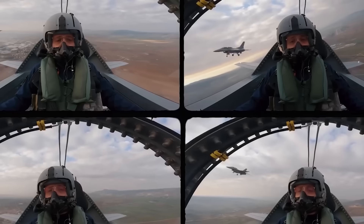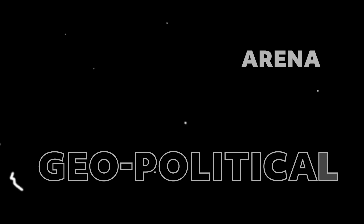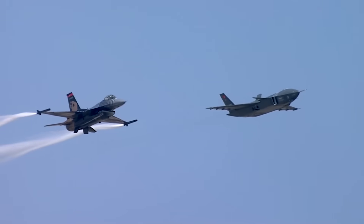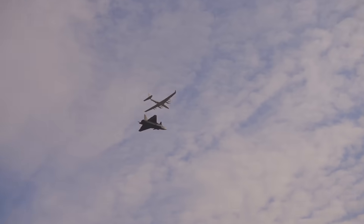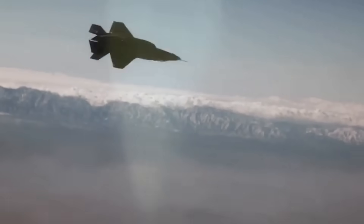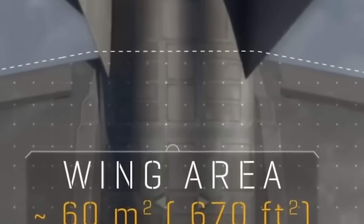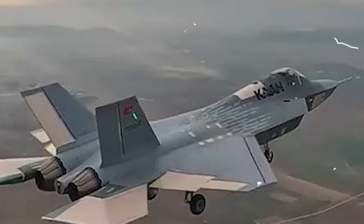So let's be clear. The TF-Kaan might not beat the F-35 on paper — yet. But in the geopolitical arena, it's already landed a serious punch. And if loyal wingman drones, indigenous engines, and battlefield AI come together the way Turkey hopes, the F-35 may not be alone at the top for long. The F-35 is a proven powerhouse, decades ahead in stealth, integration, and combat experience. But the TF-Kaan? It's not trying to copy — it's trying to compete, and maybe even outmaneuver, through innovation, strategy, and a refusal to be dependent on anyone else.